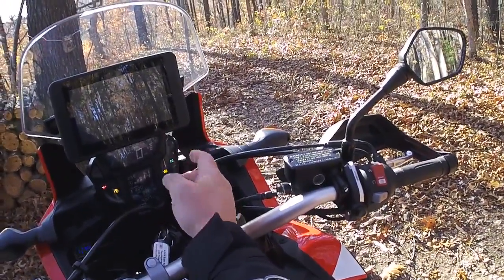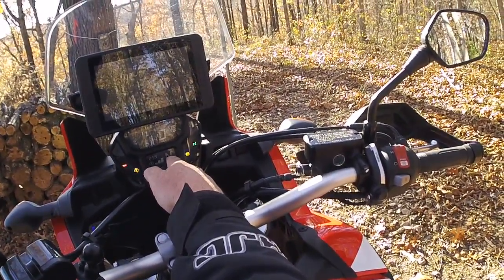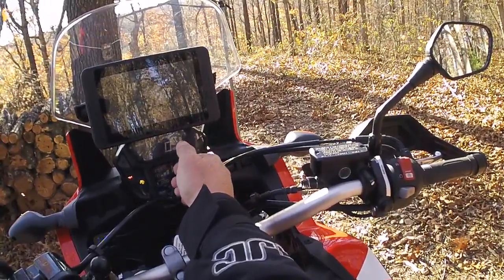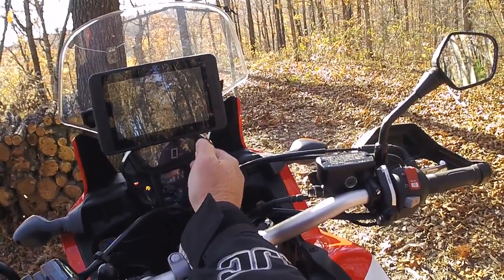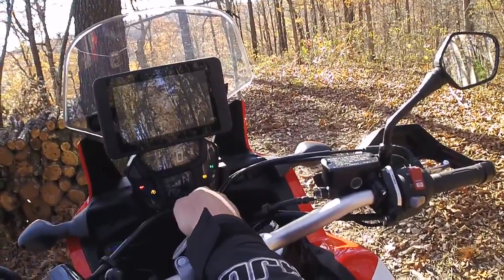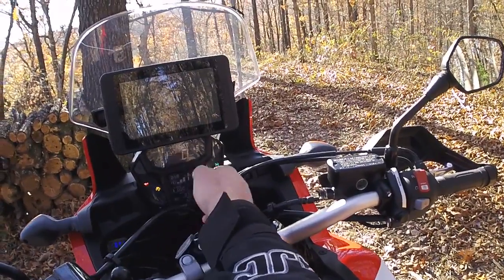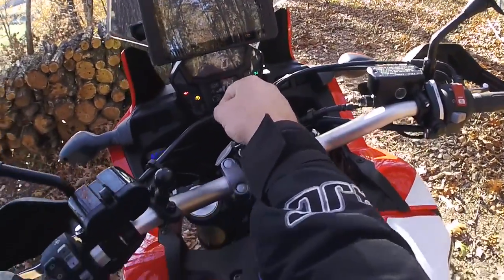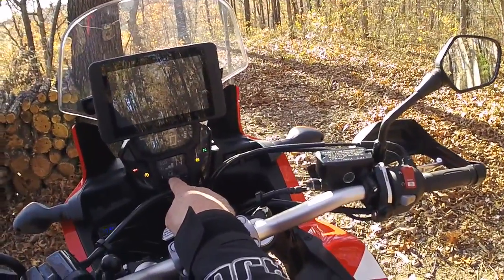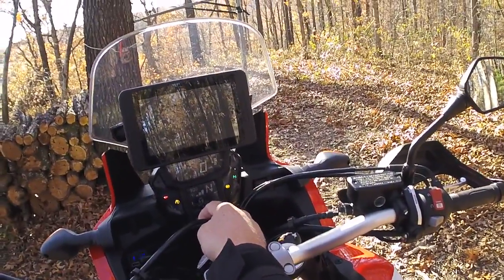The instrument panel on the Africa Twin is really nice. The turn signal indicators are much easier to see than on the 250L. It has a gear indicator, which the 250L doesn't have — I was always bad about hitting sixth gear and thinking I needed to shift up again. It also shows fuel consumption, trip elapsed time, and outside temperature.